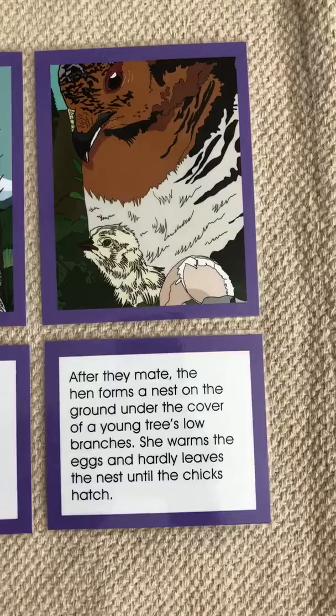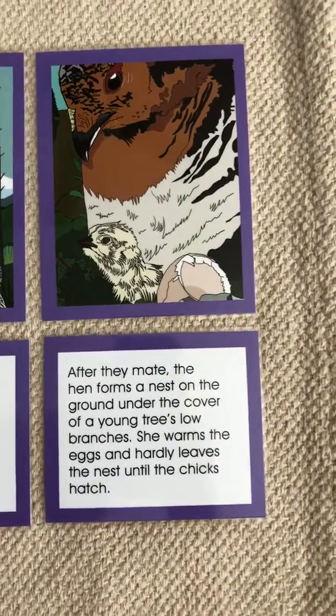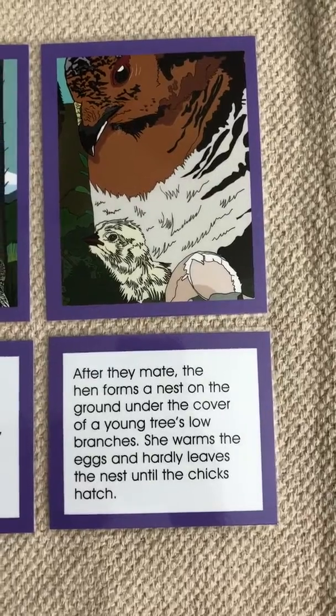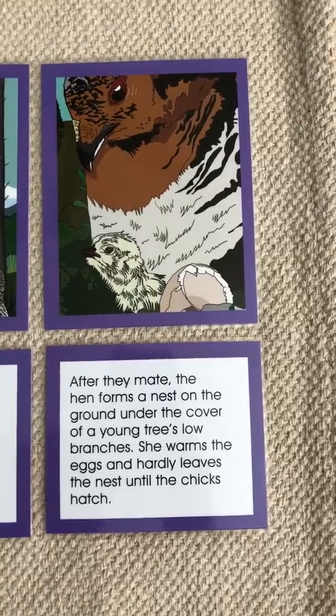After they mate, the hen forms a nest on the ground under the cover of a young tree's low branches. She warms the eggs and hardly leaves the nest until the chicks hatch.